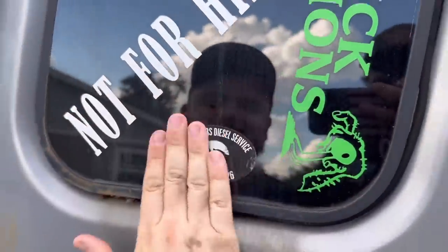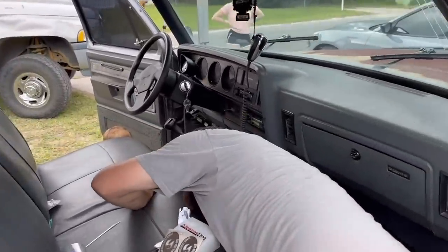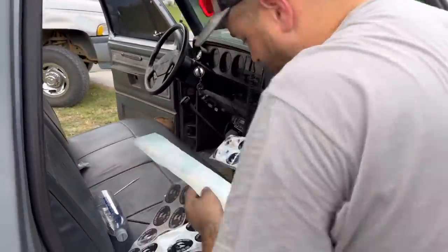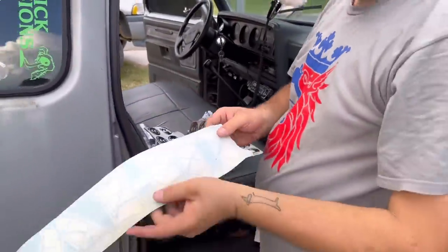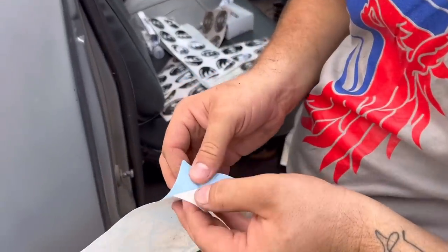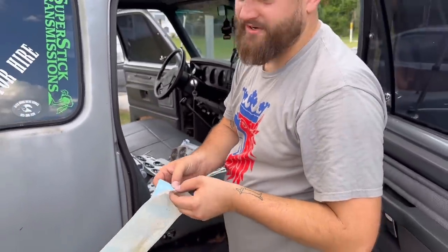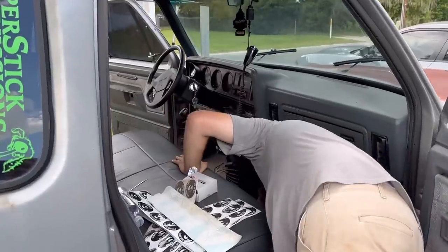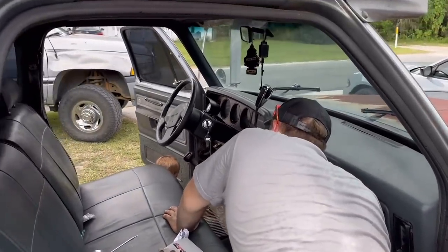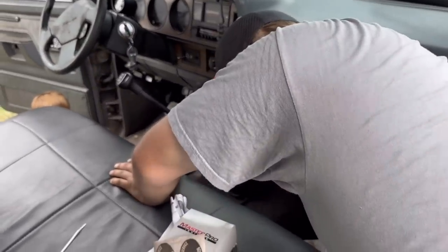Look what we found — oldies only, the OGs remember that. There's all kinds of stuff in here. Reminiscing about the old days — a hotel key. We should put this on the windshield. That's all the goodies.